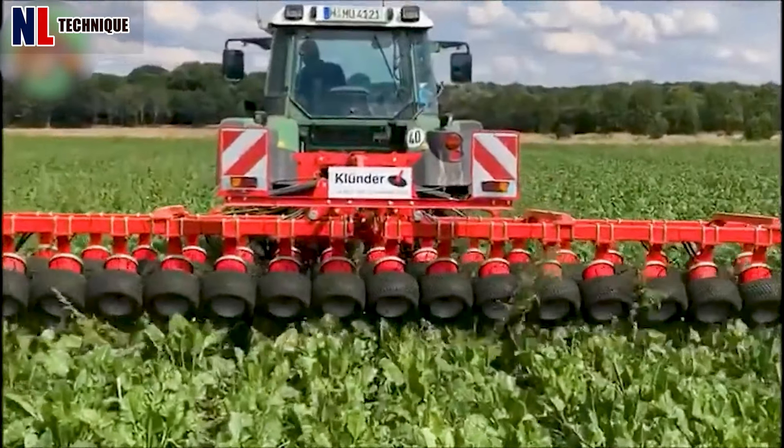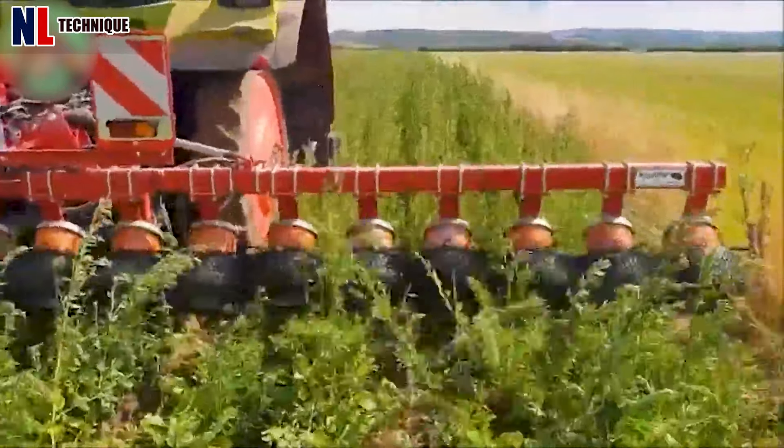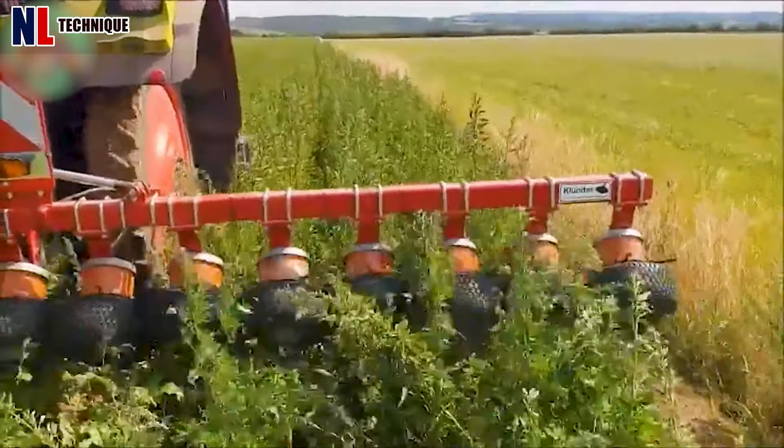The weed puller is a mechanical tool designed to remove unwanted taller herbs from cultivated fields. It achieves this by using driven wheels that uproot or damage the weeds. The working speed ranges from 1 to 5 kilometers per hour.